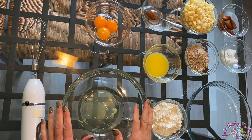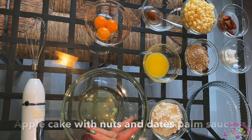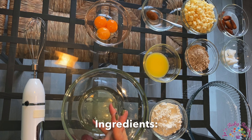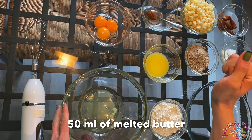Hey there, I'm Joe and today I'm going to share with you a recipe of apple cake with nuts and dates palm sauce. For this you need three eggs — I separated the white from the yolk — and 50 milliliters of melted butter.